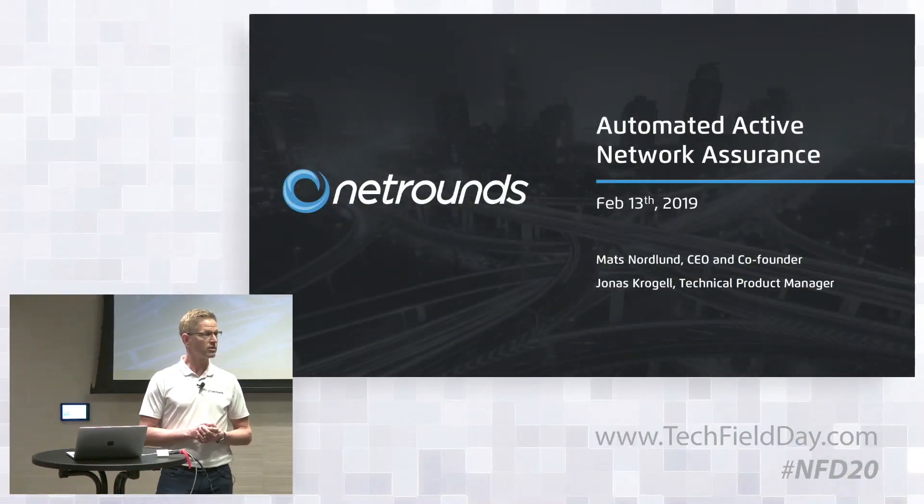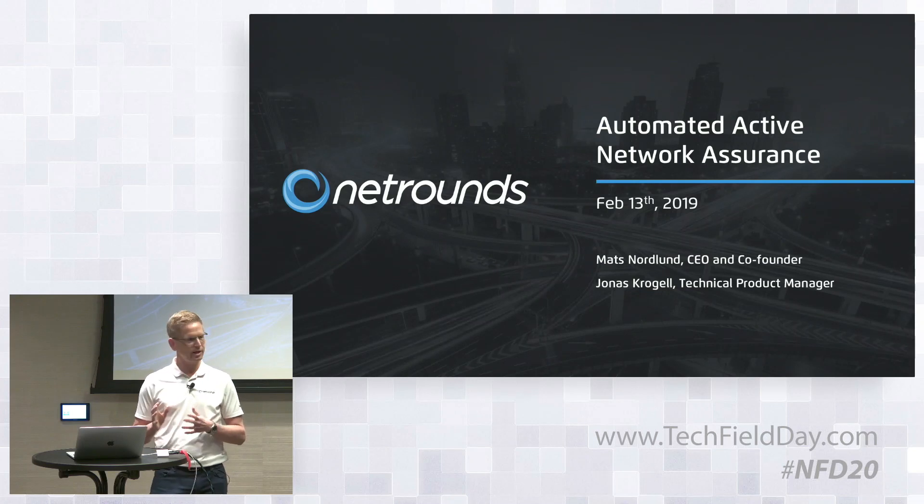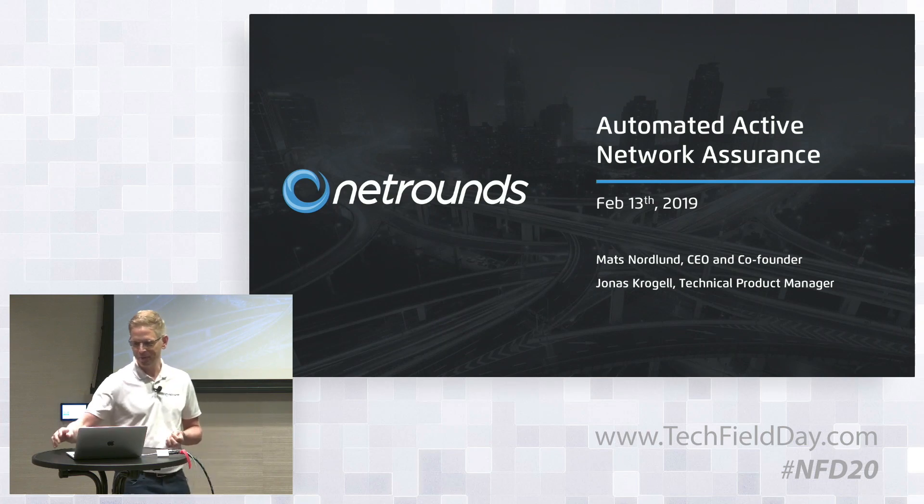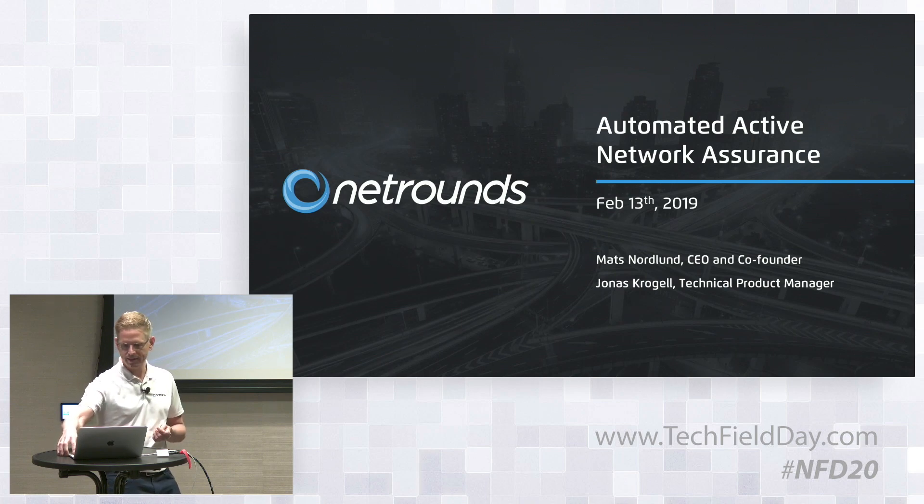Good morning everyone. I'm Mats Nordlund from NetRounds, and together with me is Jonas Krugel, our technical product manager. We are super excited to be here in Santa Clara this early morning to talk to you about automated active network assurance. I will spend the first 10 minutes explaining NetRounds as a company and as a solution, and then Jonas will walk you through a couple of use cases and three exciting live demos.